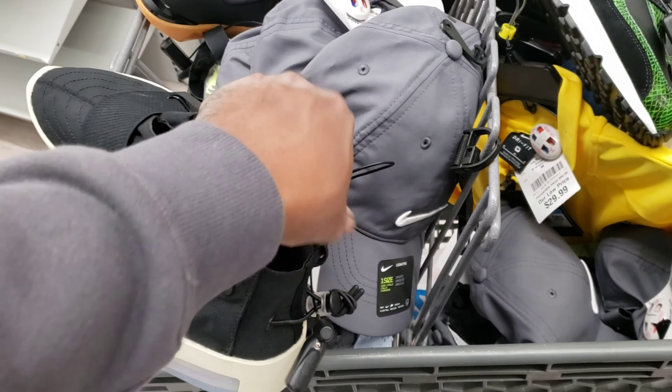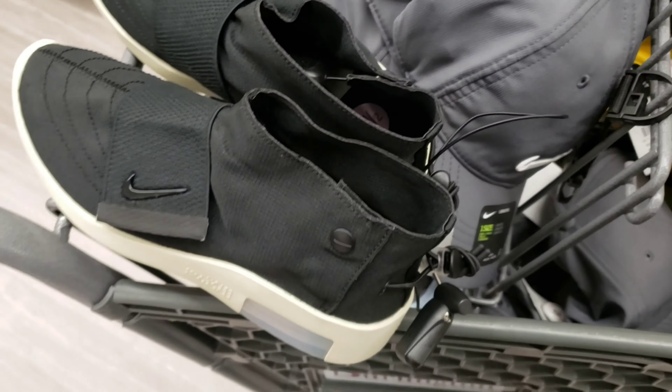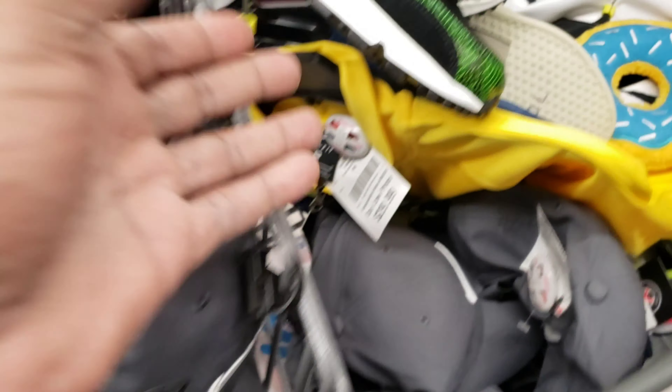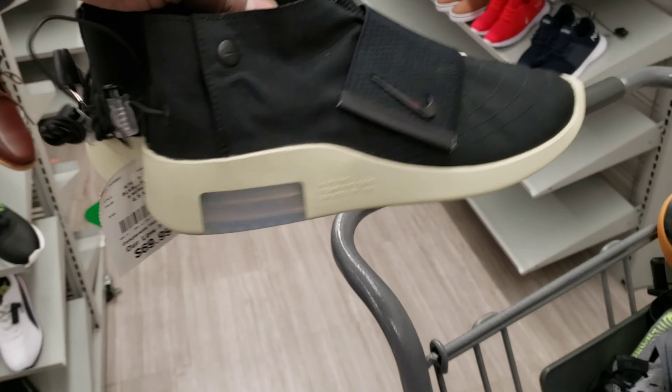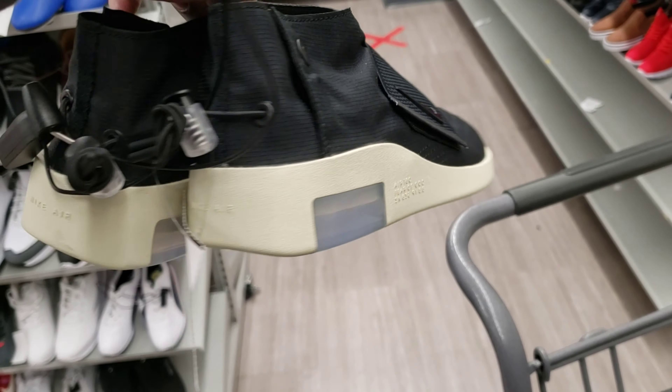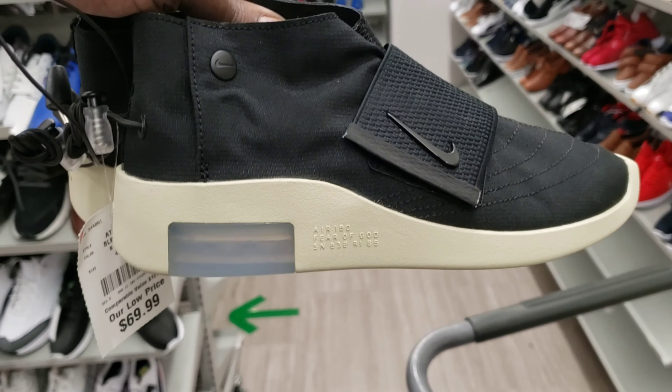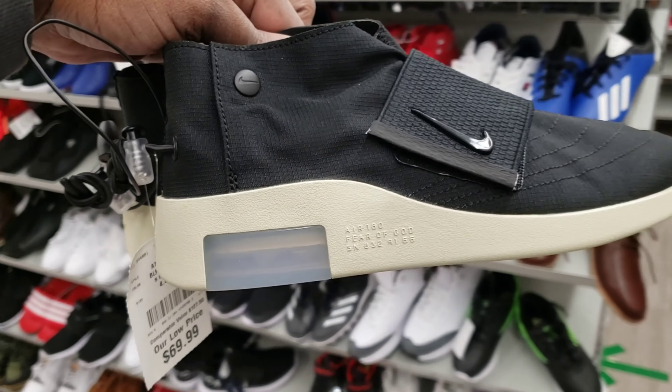They want 80 for them, so 70, which is very similar to what happened when I got those vapor matches — I'm still sitting on some of them. So I think I'm gonna leave these. It's crazy to see them though. This is usually a money size, you'd think, but the Fear of God weren't as popping as everything else. Still really dope to see Fear of God at Burlington.